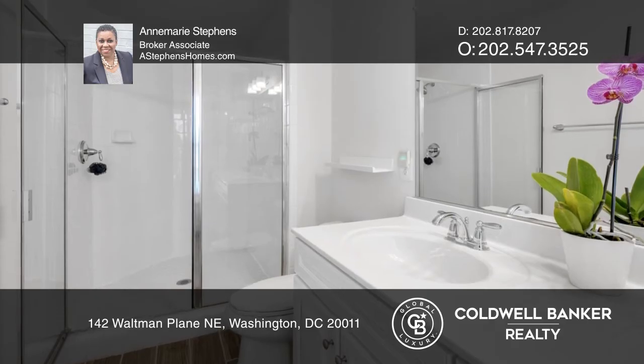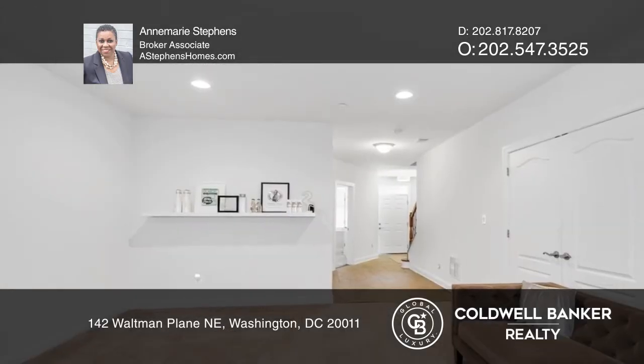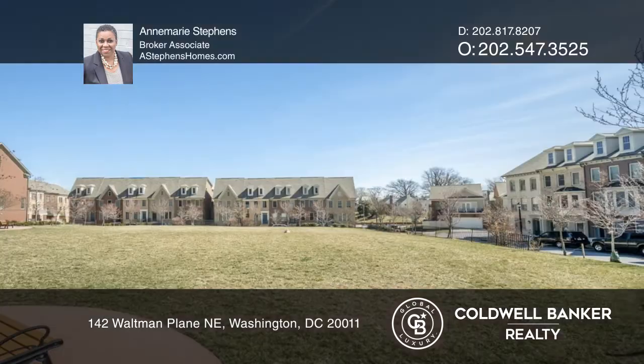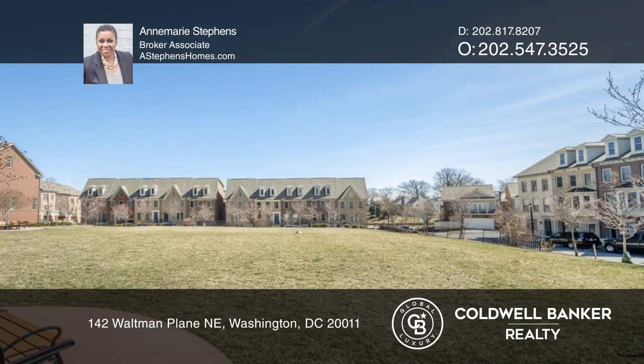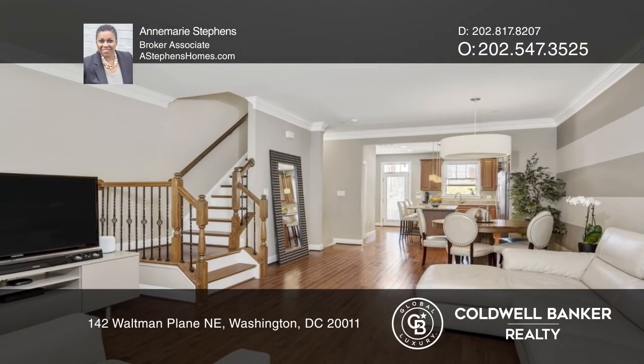Enjoy cooking in the gourmet kitchen with an island, appliances and a pantry. This home is complete with an owner's suite with a walk-in closet and large windows. See this beautiful home yourself by scheduling a tour with Anne Marie Stevens.